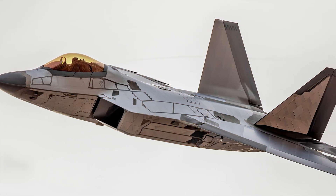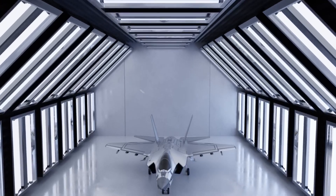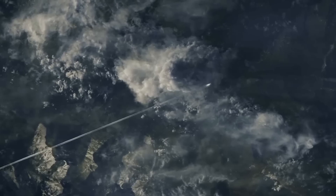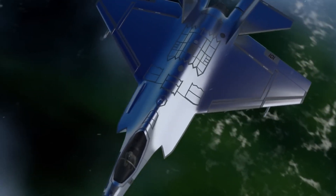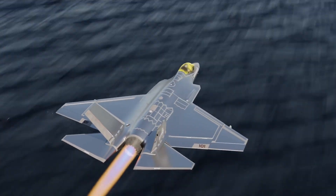The chrome appearance of the F-35C represents a significant leap forward in naval aviation. Its stealth capabilities, advanced sensors, and powerful weapons make it a formidable opponent in modern warfare. The aircraft is expected to be the backbone of the U.S. Navy's carrier fleet for decades to come, playing a crucial role in maintaining American air power at sea.